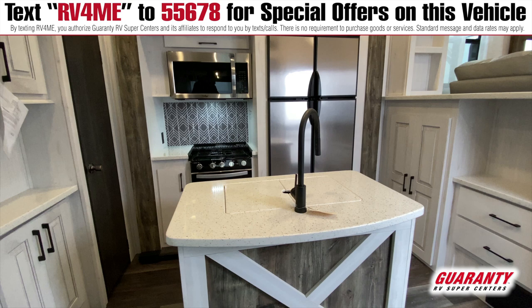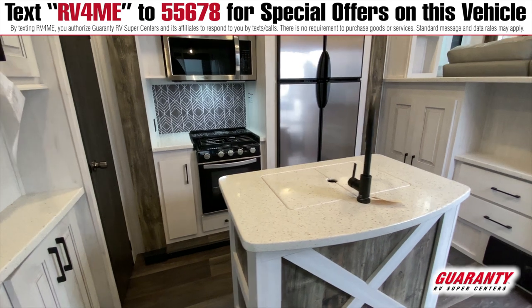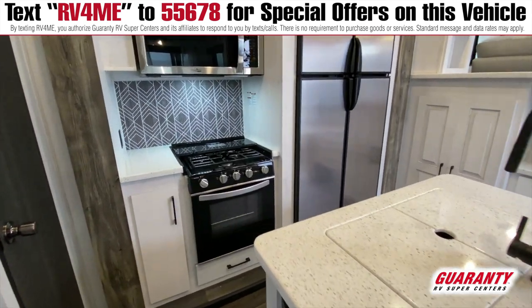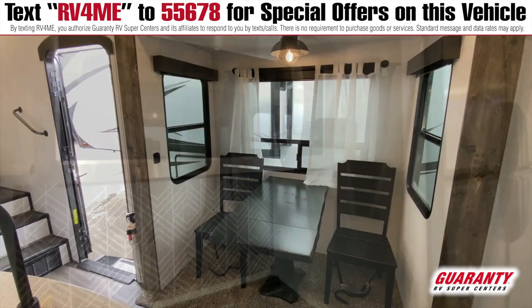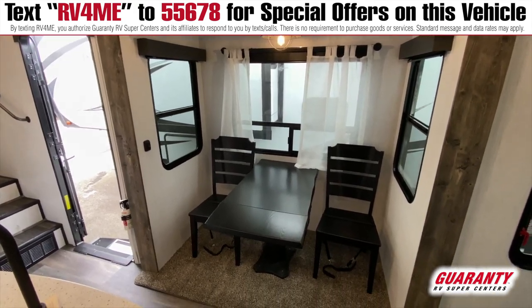And you can see this is your kitchen. You have a little island, you have a sink right here, and you do have a little pantry on the side. It's kind of crazy how many rigs I see that don't even have pantries at all.